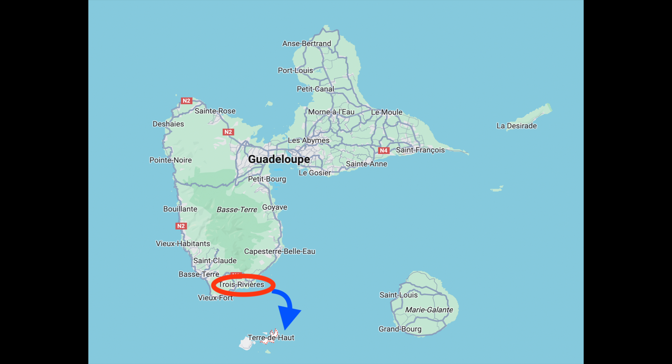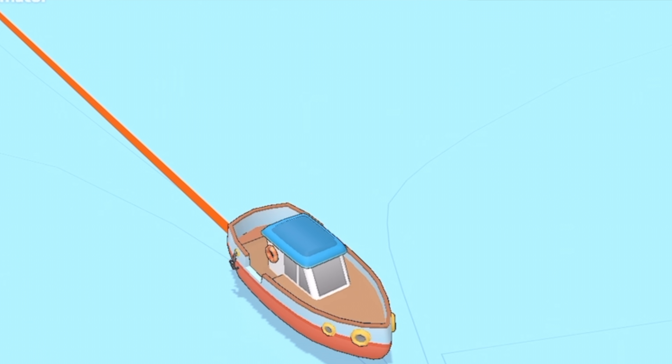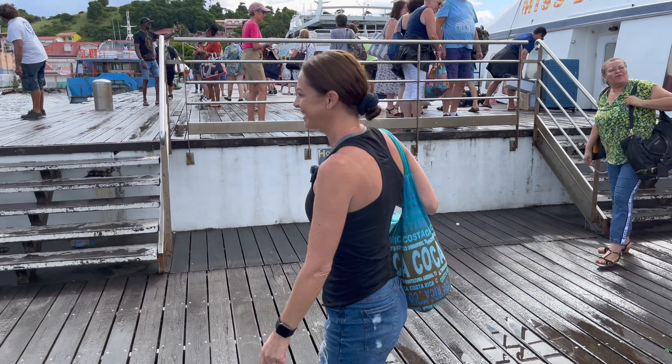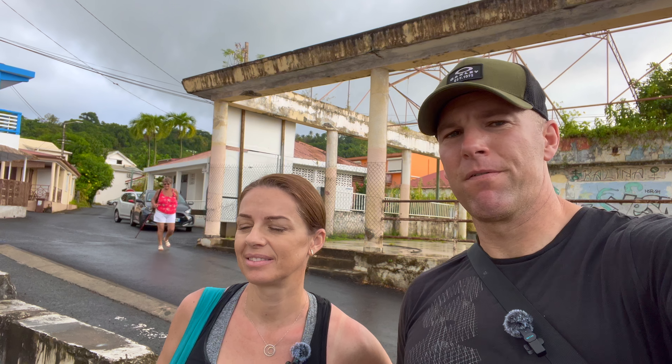We made it to Trois-Rivières. We bought our tickets online for the ferry with — do you remember the company? — CTMD-Hur. And now we're at the port in Trois-Rivières. We just parked along the side of the road, so parking was free, and now we're just walking down to the port to jump on the ferry. It's called — all the signs say — Gar Maritim, so it's a bit of a hard one to look for, but that's what guided us all the way to the bottom.